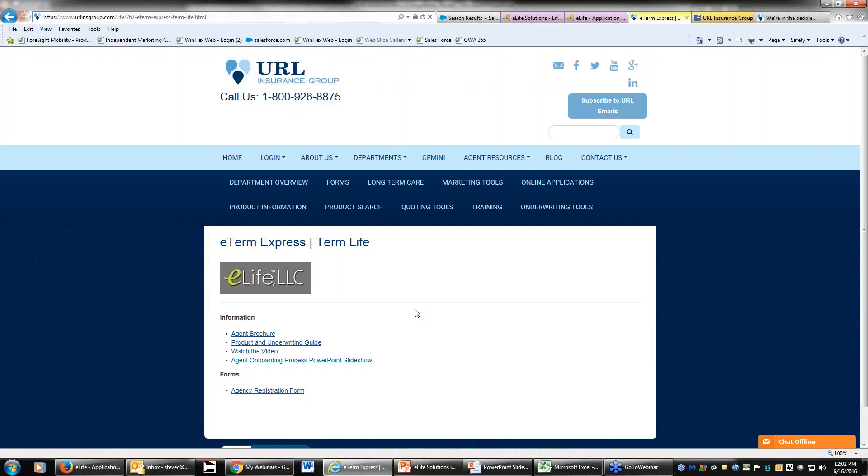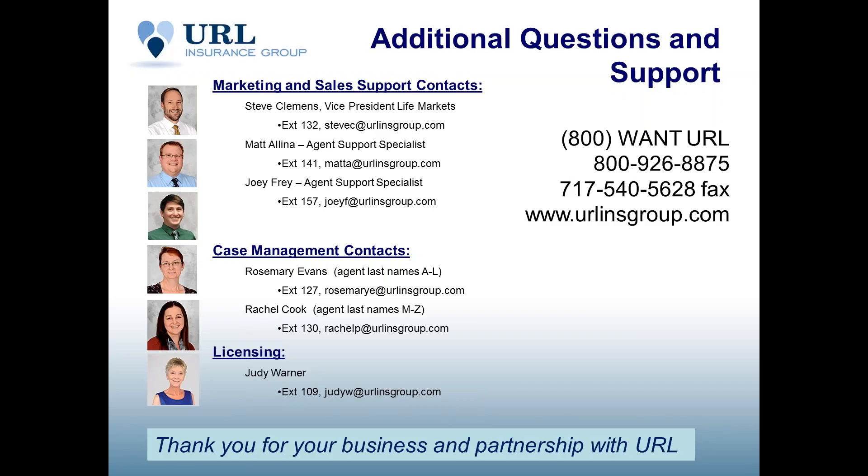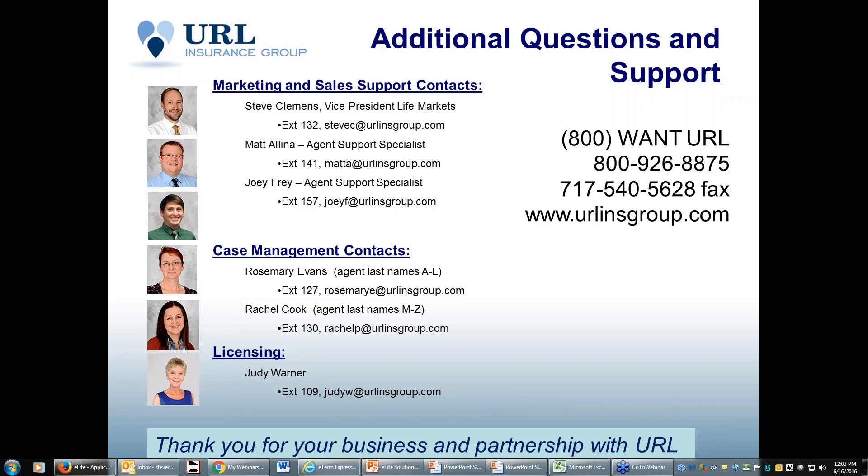At the end of July, if you have clients looking to utilize this product, you'll feel very comfortable going in and taking your first application, getting something submitted, issued, and placed within a half hour. If you have any questions, type them in the question box or raise your hand on the toolbar. That will conclude today's meeting. Please reach out to one of us — our phone numbers, extensions, and emails are all right here. I appreciate your time today. We look forward to helping you with the E-Term Express product. Thank you.